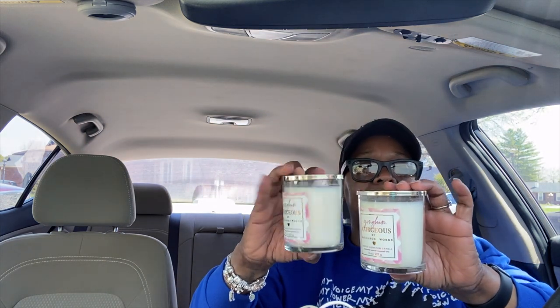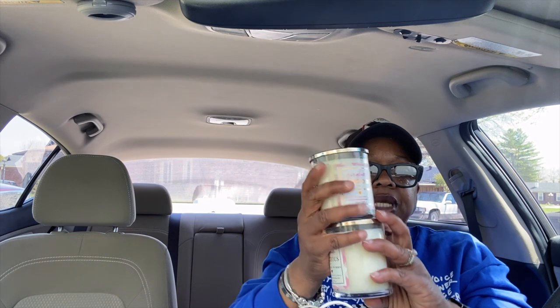With that sale I decided to go ahead and grab the Gingham Gorgeous single wick candles. I ended up getting three of those. For $5.95 these candles are a go. I also grabbed one room spray since I didn't grab it on the room spray sale — might as well go ahead and grab it. I think this order was another $25.